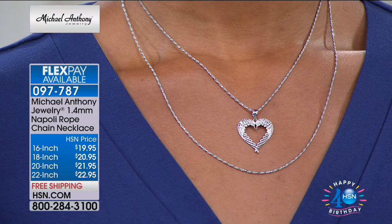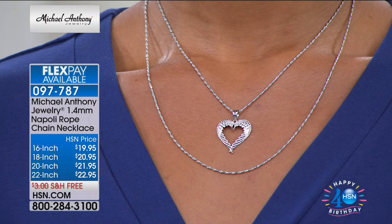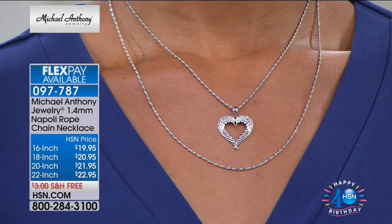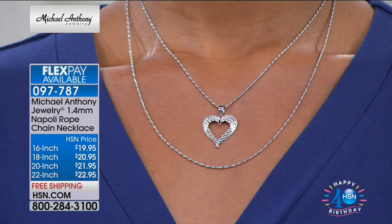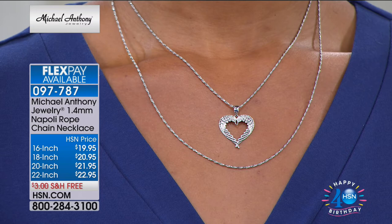Look at the pricing — the flex payments are like $5. Starting at $4.99 — that's insane. Please keep in mind, sign up for the HSN charge card. Do you know how much $4.99 is? It's about $0.18 a day. So if you have three grandchildren, you could buy three chains for them and still only be at less than $0.60. Or if you're a brand new shopper, you get $40 off your first purchase — that means the 22-inch would be free.